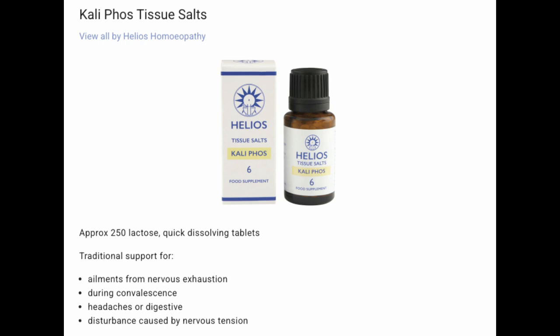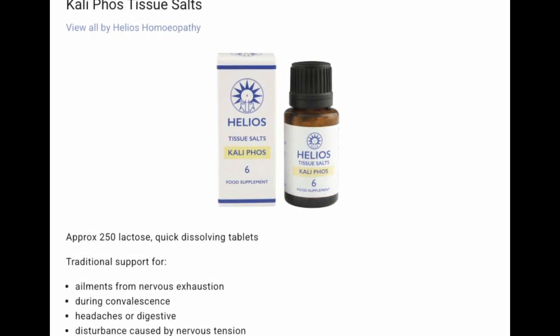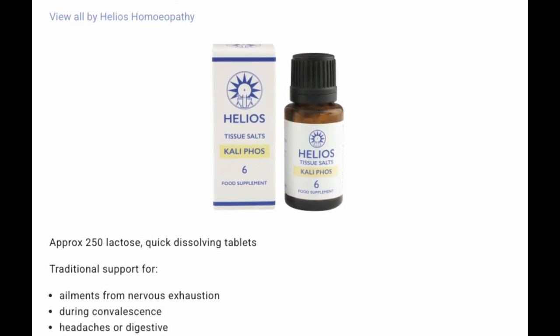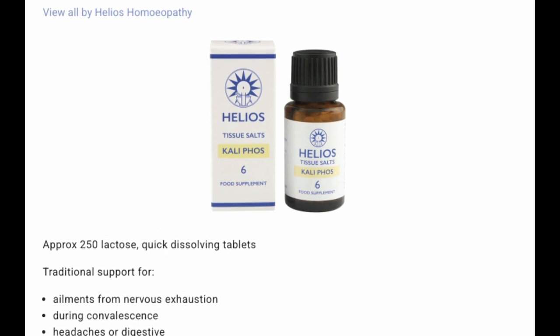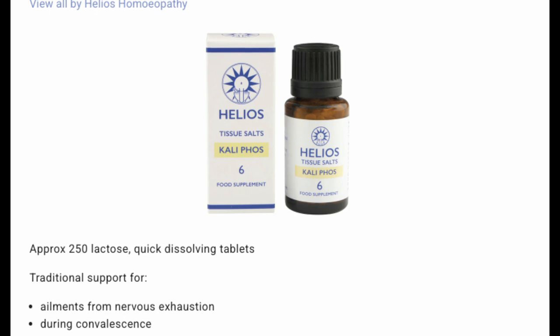Number six: Kali phos. For ailments from nervous exhaustion, during convalescence, headaches, or digestive disturbances caused by nervous tension. You could think of this as the ultimate nerve tonic, helping to restore calm, focus, and energy when stress has left you feeling wiped out.